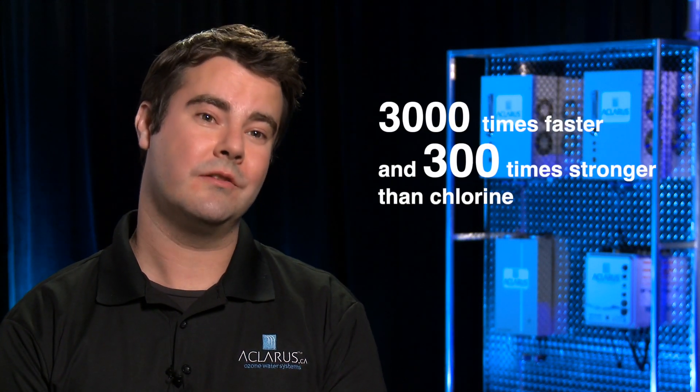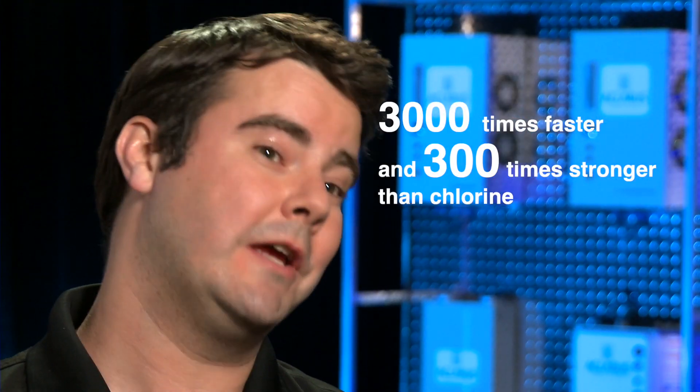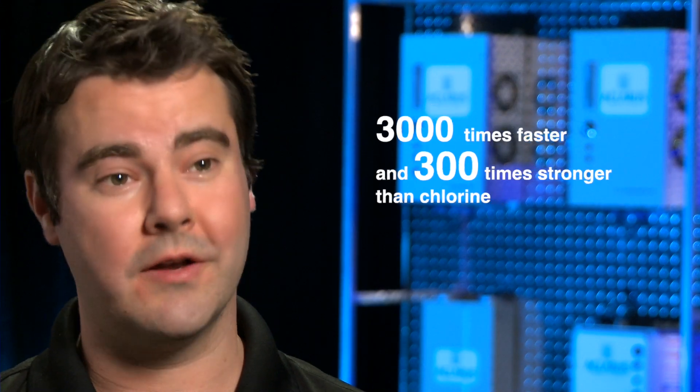Claris' product is a game-changer as far as water treatment is concerned. It's completely natural, but it's also 3,000 times faster and 300 times stronger than chlorine. So we can take your lake water and provide you bottle quality water at every tap.